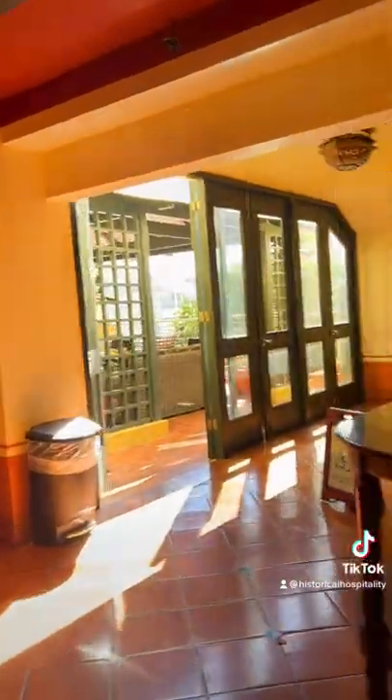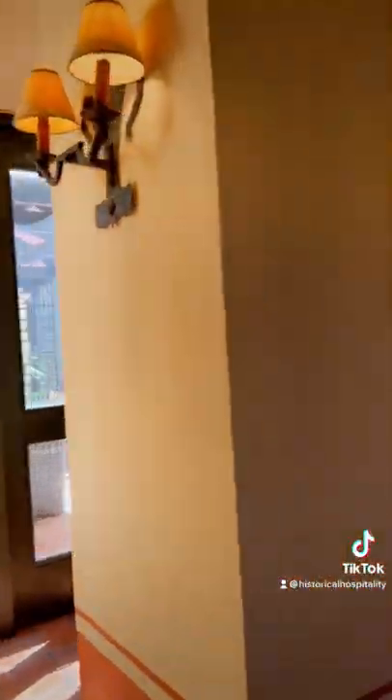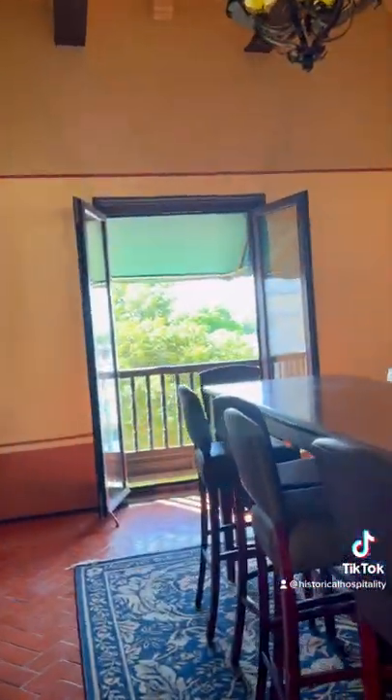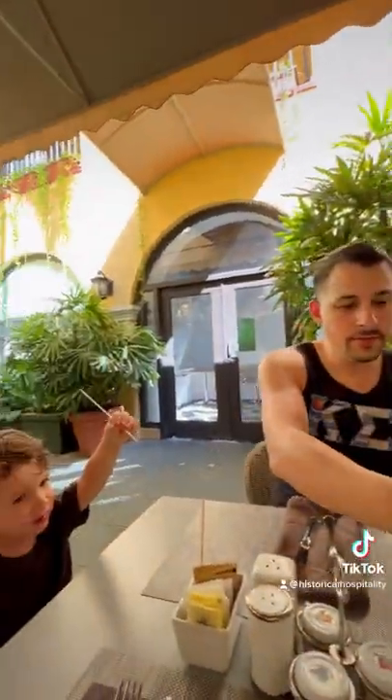It's within walking distance to El Morro and some beautiful little shops and restaurants. Although you don't have to go anywhere unless you want to — there's a restaurant on site and small bites downstairs on the terrace. We ate downstairs for breakfast, and the coffee was great.